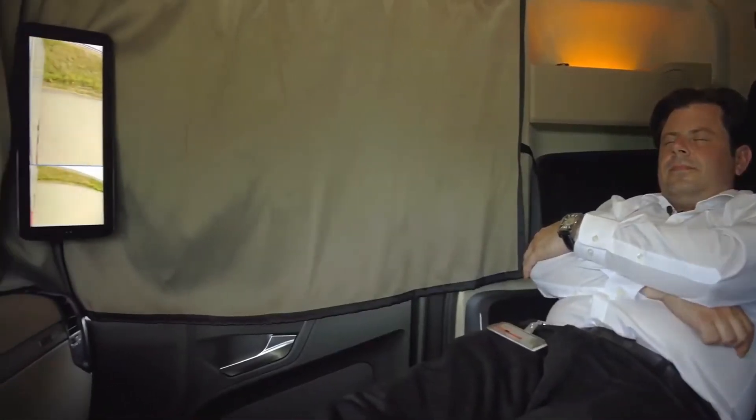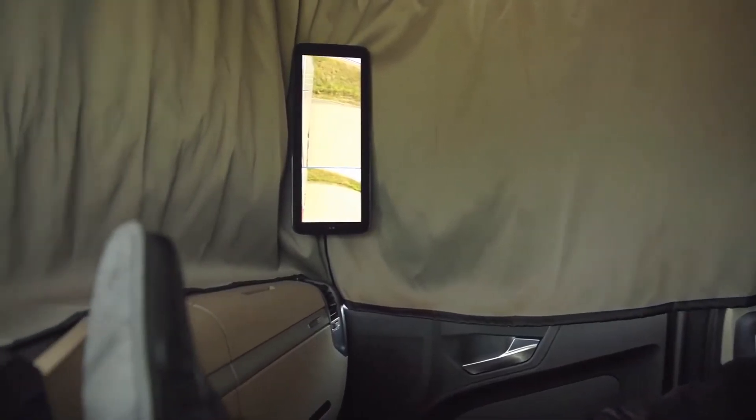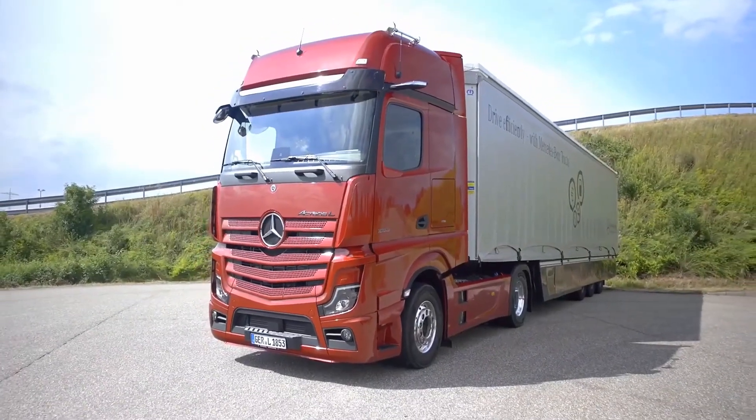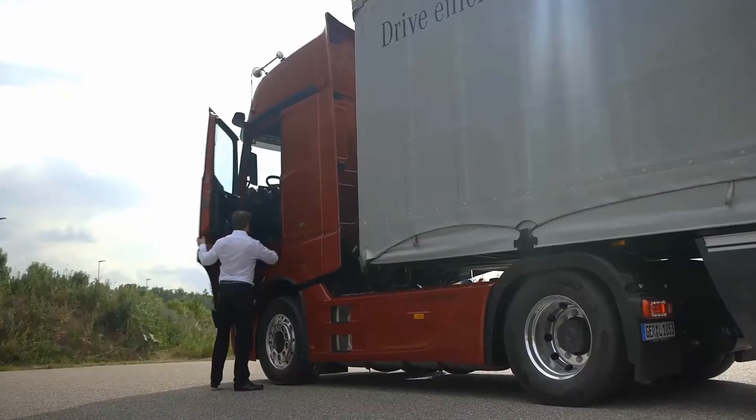The newly designed optional LED high-beam headlamps provide greater light intensity than xenon headlights and provide excellent road illumination, greatly enhancing safety especially in the dark. Equipment details aimed at enhancing driver comfort include stylish seat covers, new door trims, a soft mattress with a 45-millimeter-thick top mattress, and a pleasant rear cabin panel touch in the bed area.